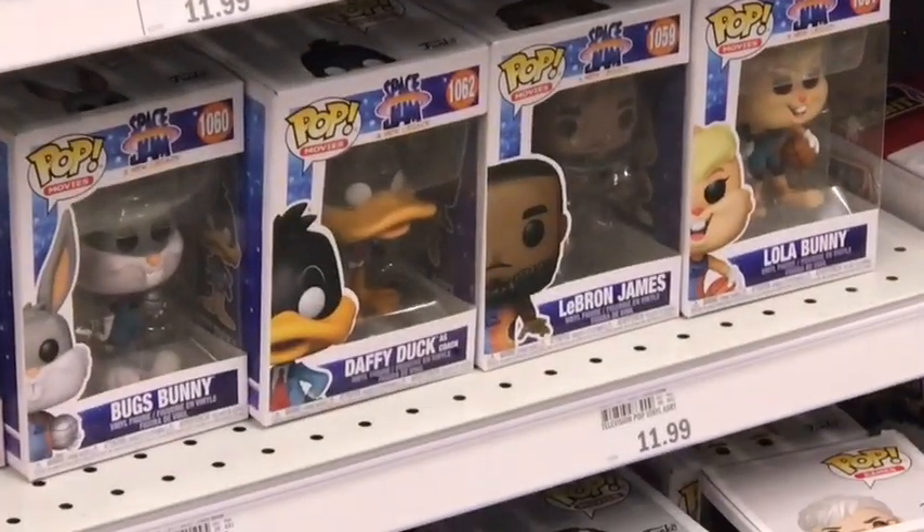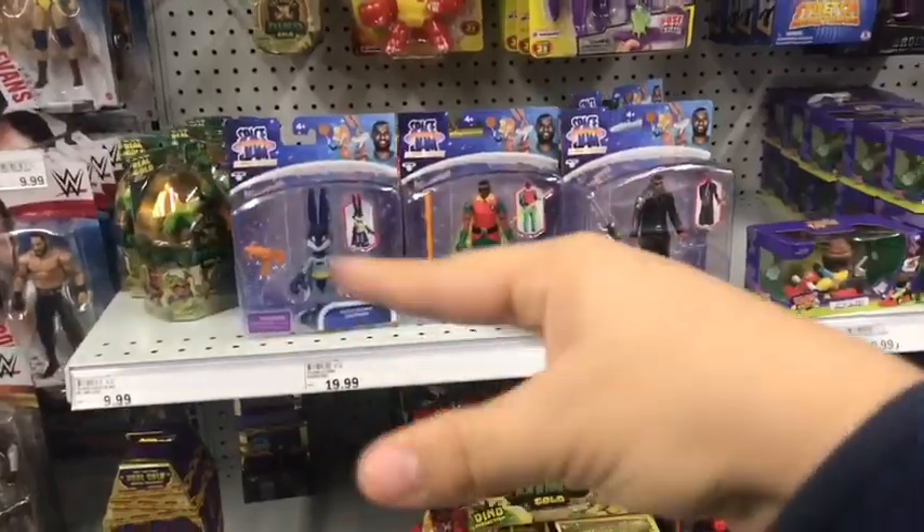Especially when I found the four original Space Jam Funko Pops. That is pretty dope, I gotta say. I got my eyes on them for sure.